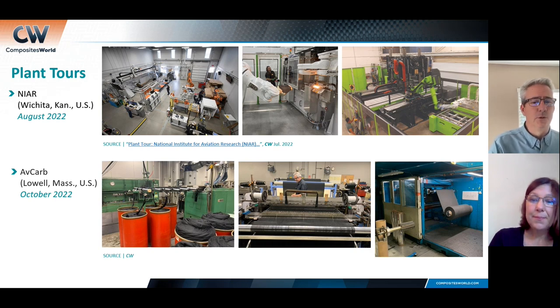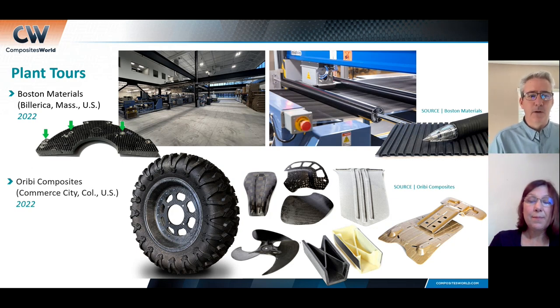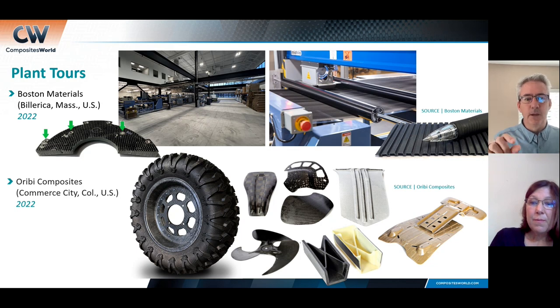That AvCarb tour is coming out in our October issue. When I was in the Boston area for that visit, I also stopped by to see Boston Materials. Boston Materials is a startup focused on developing Z-fiber reinforcement materials, using an interesting technology to orient milled fibers in the Z direction to provide interlaminar strength properties, produced in a film roll format that can be applied easily in composites manufacturing. Look for that tour very soon.